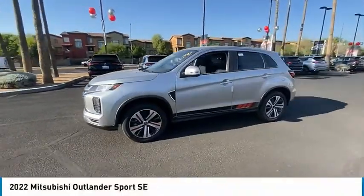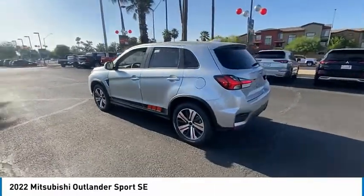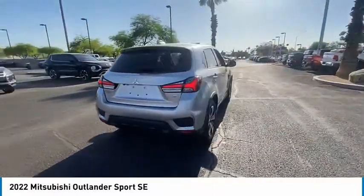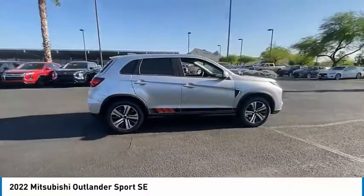We are pleased to show you the 2022 Outlander Sport. The all-new Outlander Sport features a fuel-efficient engine paired to either a 5-speed manual or a continuously variable transmission, and comfortable accommodations for 5.